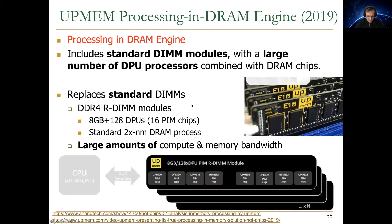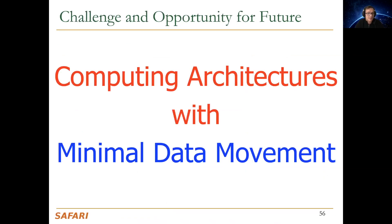There is a lot of hope because there are many interesting startups doing processing inside DRAM or close to memory. UPMEM is one example we collaborate with. We look at the benefits of the UPMEM engine, and we have a paper coming up at SIGmetrics describing that.